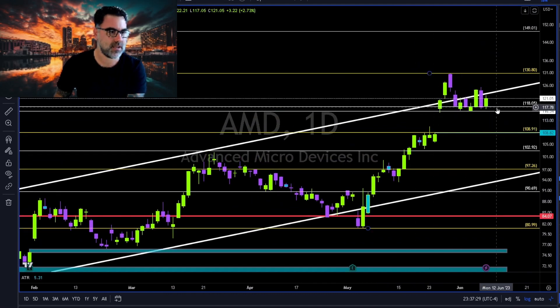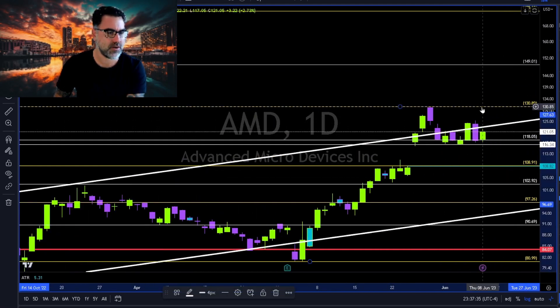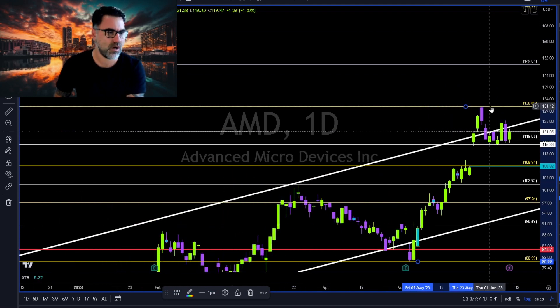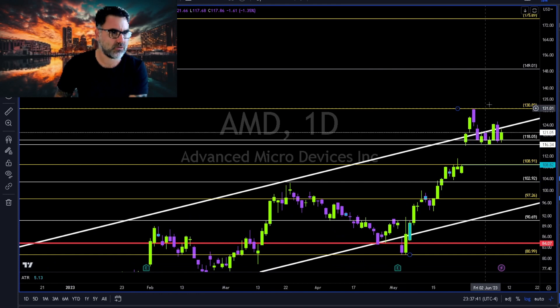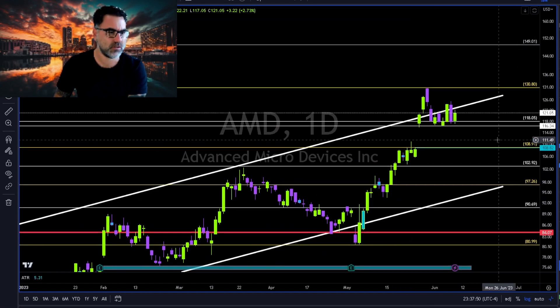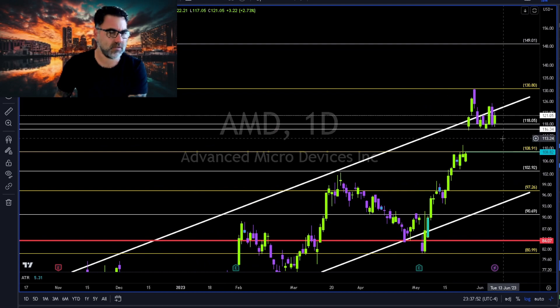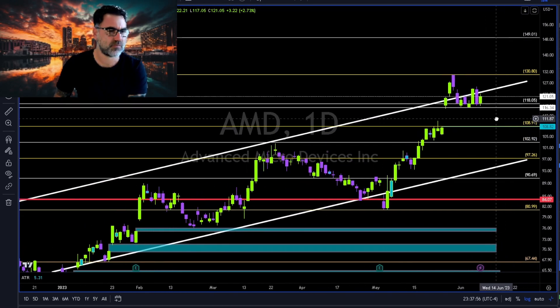AMD: 116–118 support. Long continuation above this white trend line towards 131; above 131 we will see bull run continuation towards 150. Weekly close below 116, we are going to close the gap at 108. All we have to do is follow price and use levels and trend lines as our guide for future price action.